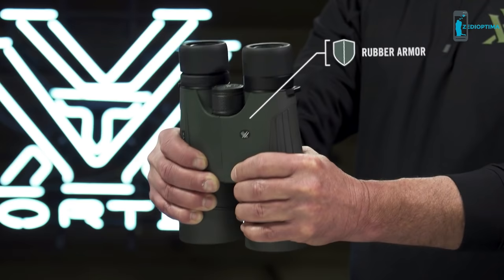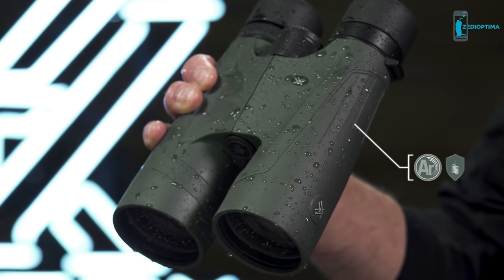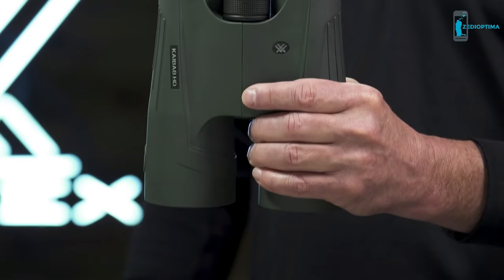Non-slip rubber armor enhances durability in rugged environments, and argon purging with tight o-ring seals guarantee fog-proof and waterproof performance in challenging weather conditions. Ultra-hard ArmorTech protects exterior glass from scratches, oil, and dirt.